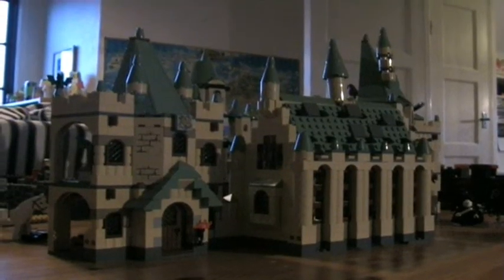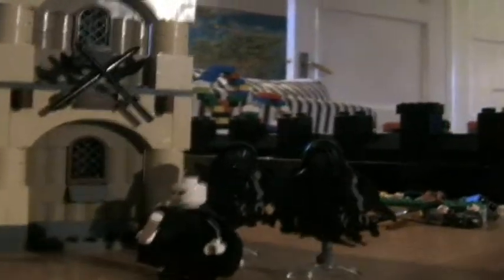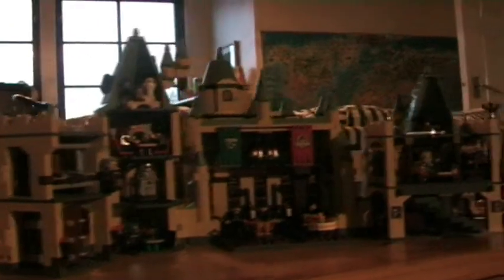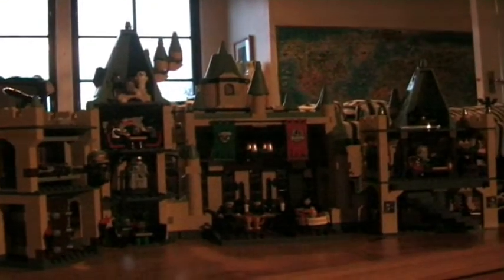This is Hogwarts Castle from the outside. Watch out Hogwarts! Lord Voldemort is attacking! And now let's turn and have a look inside.